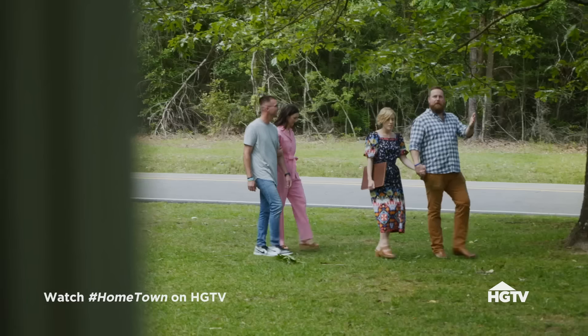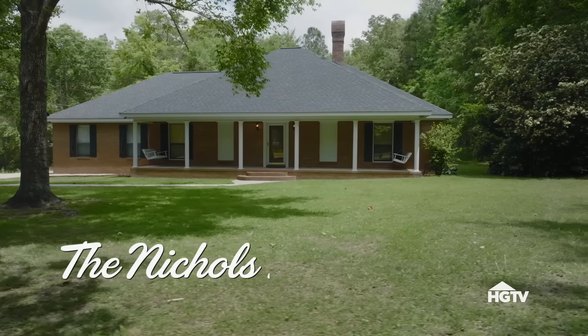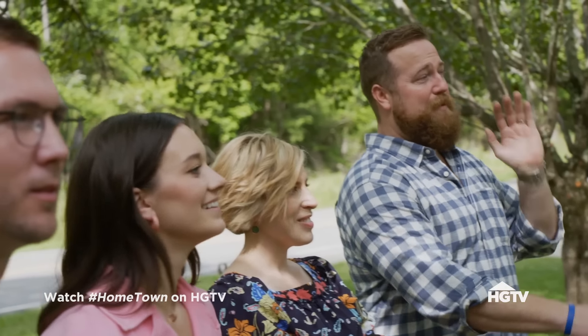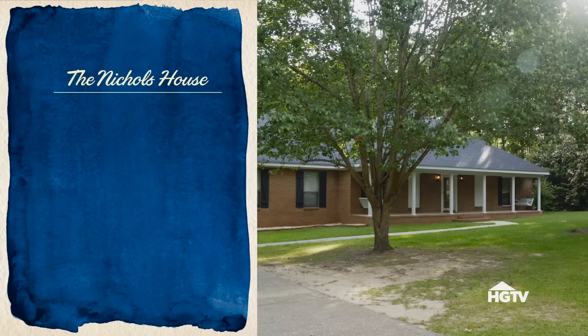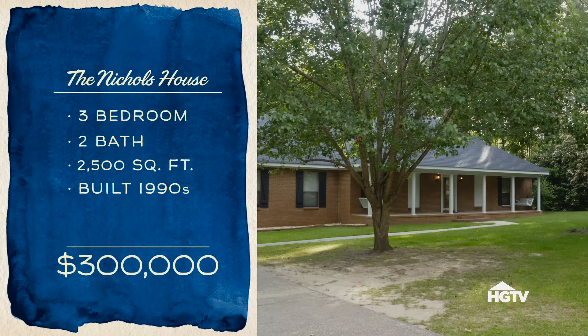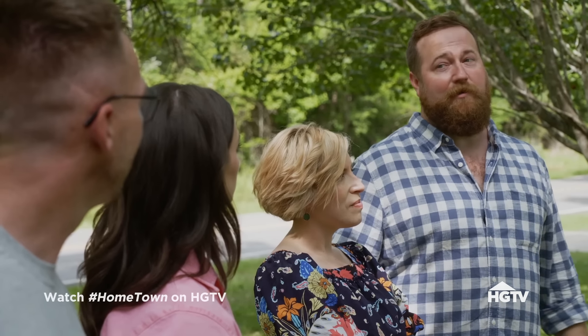The first house is the Nichols house. It looks like mama's house with two front porch swings and plenty of front yard space for babies. Mickey Nichols built this house in the early 90s — he used to be a sheriff's deputy. The house is three bedrooms, two baths, 2,500 square feet, listed for $300,000, and it comes with two acres.